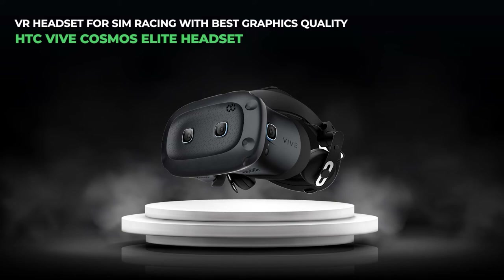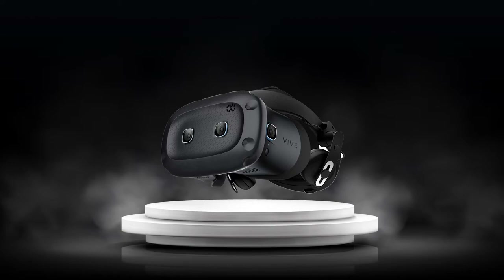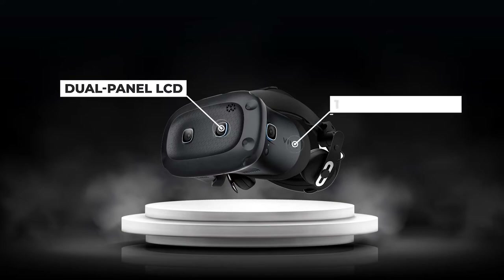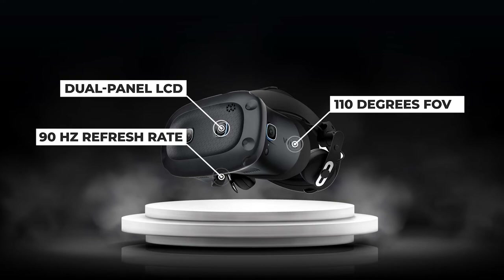Number four, the VR headset for sim racing with the best graphics quality: the HTC Vive Cosmos Elite. Like the majority of the latest VR headsets, it has almost no screen door effect. The Vive Cosmos features a dual-panel LCD display, different from previous HTC devices, with a maximum resolution of 1440 by 1700 pixels per panel. It boasts a field of view spanning 110 degrees and a refresh rate of 90 Hz.